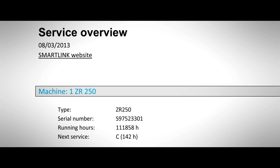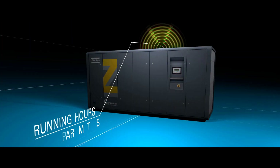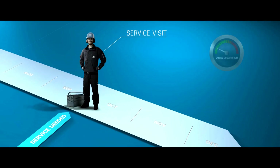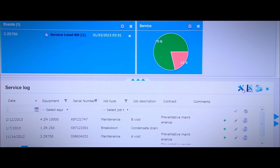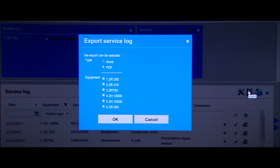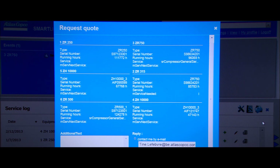As a customer of SmartLink service, you get a monthly overview of machine information, including running hours and the time left before service. This allows you to order a service visit at the right time, maintaining maximum uptime and energy efficiency. An easy click leads you to the SmartLink website, where you can consult your online service log at any time. A quote request automatically includes the machine identification and all the relevant information.